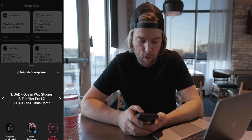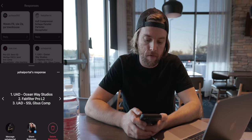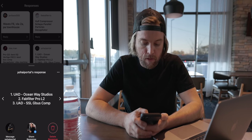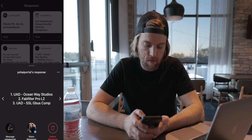My friend Yo-hi Portal says number one UAD Oceanway Studios, which is their room reverb plugin, and that is a really, really good one. The FabFilter Pro L2 — that is the limiter that I love. And the UAD SSL G-Bus.